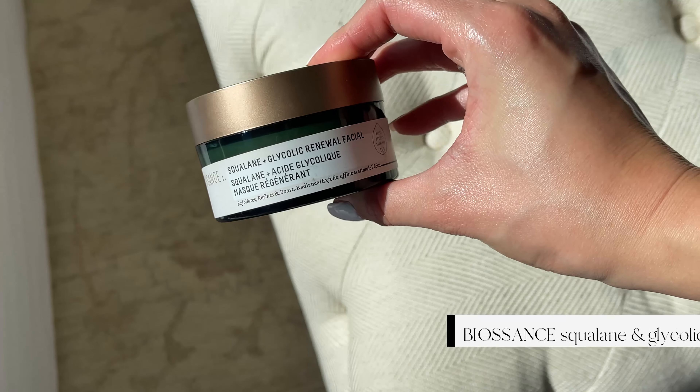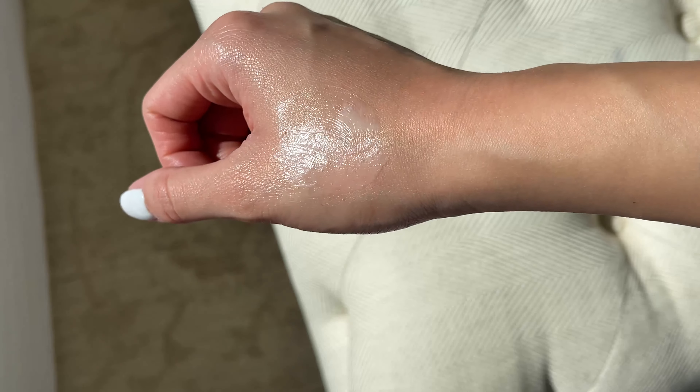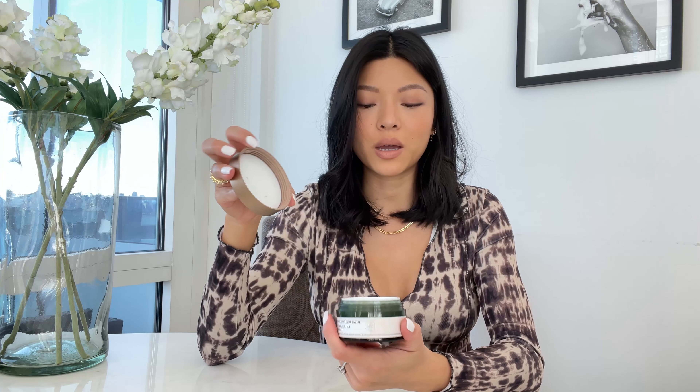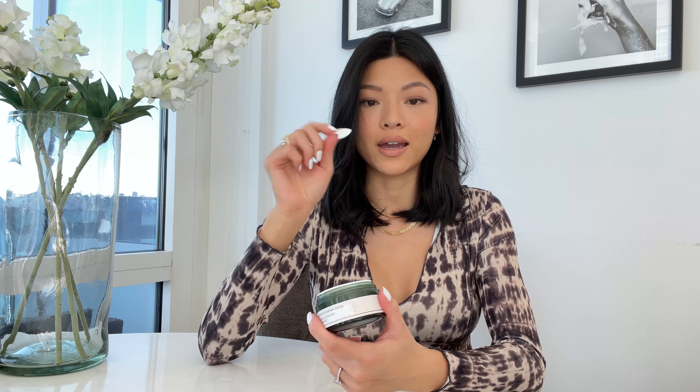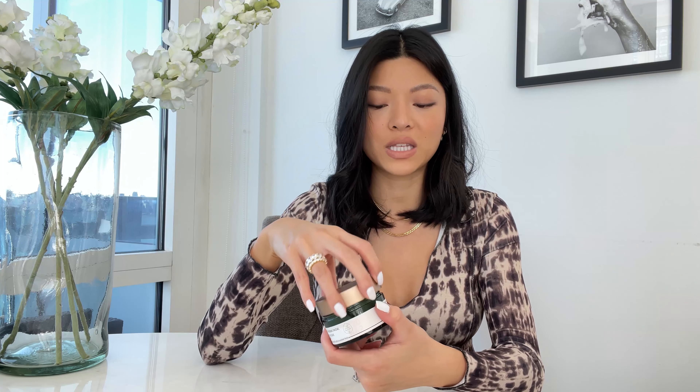The last skincare product I love is the Biossance Squalane and Glycolic Renewal Facial. I like to use this to exfoliate and refine my skin — it exfoliates, refines, and boosts radiance. You can do this once a week and then go in with your regular skincare routine. It comes with a little spoolie and it has an exfoliating texture with little bumps to exfoliate your skin. It tingles when you put it on, and I like that because I know it's working.